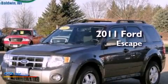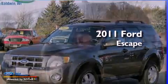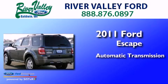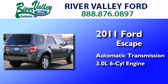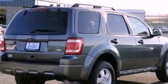This is a 2011 Ford Escape. This crossover has an automatic transmission, a 3.0-liter V6, and the added capability of four-wheel drive.